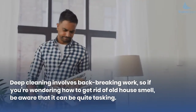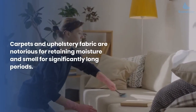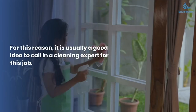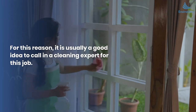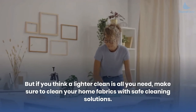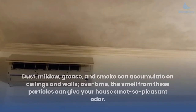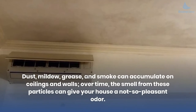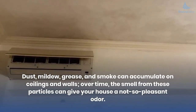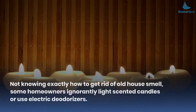Number four: deep clean your home. Deep cleaning involves back-breaking work, so be aware that it can be quite tasking. Carpets and upholstery fabric are notorious for retaining moisture and smell for significantly long periods — it is usually a good idea to call in a cleaning expert. If you think a lighter clean is all you need, make sure to clean your home fabrics with safe cleaning solutions. Don't forget to clean your ceilings and walls too, as dust, mildew, grease, and smoke can accumulate there over time and give your house an unpleasant odor.